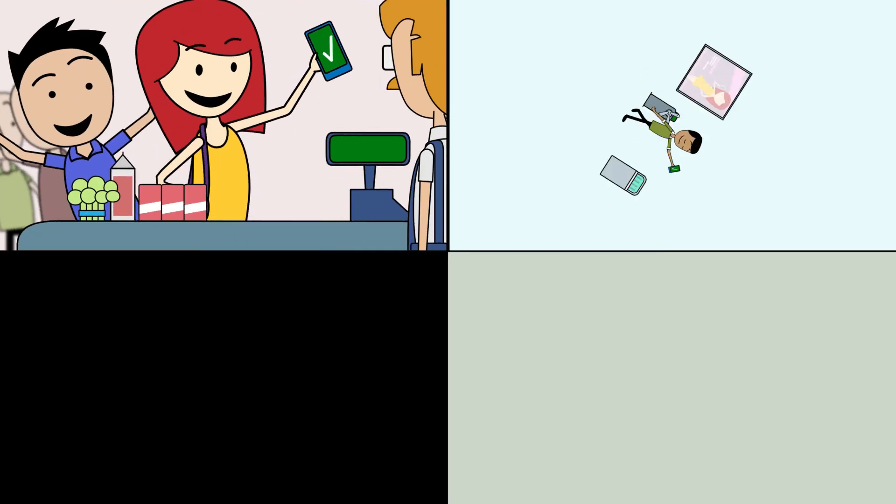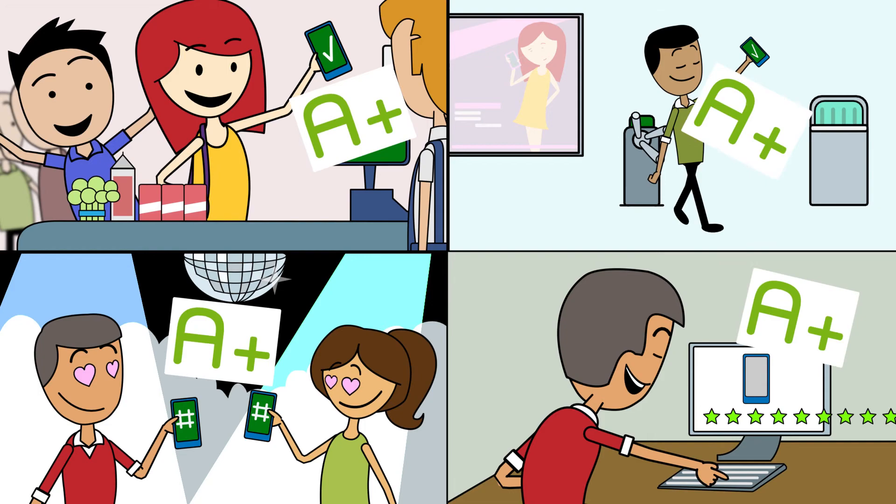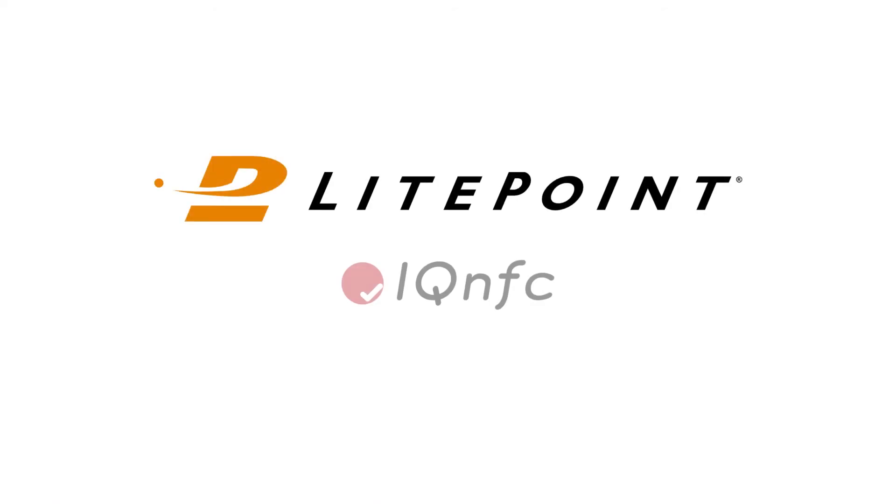So make sure your NFC devices will work in the real world and test them with IQ NFC. For more, check out Lightpoint.com.